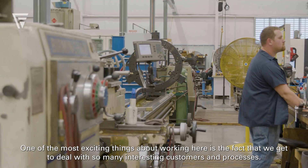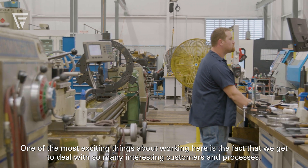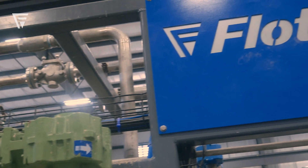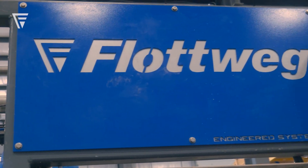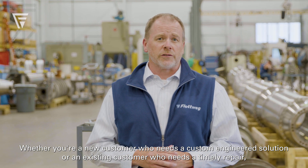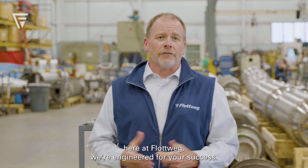One of the most exciting things about working here is the fact that we get to deal with so many interesting customers and processes. Whether you're a new customer who needs a custom-engineered solution or an existing customer who needs a timely repair, here at Flatwick, we're engineered for your success.